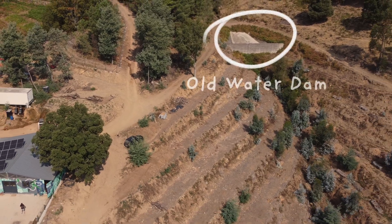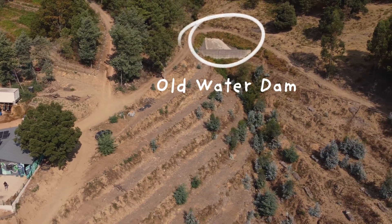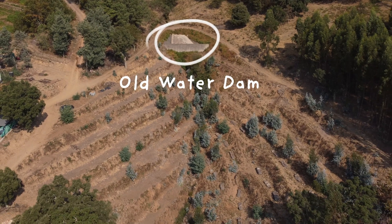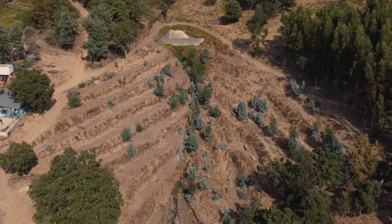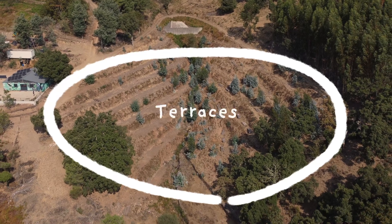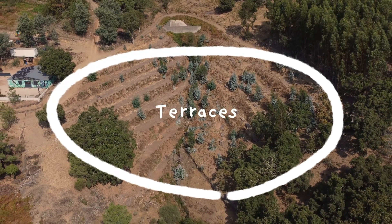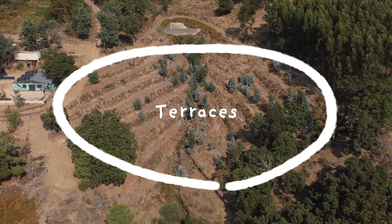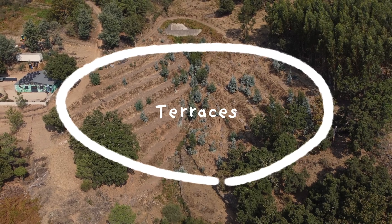Right there is an old water dam and Pedro will show you and explain how it exists and what we want to do with it. And right next to the water dam you have these terraces, and nobody else than Joan with this expertise to explain the big project that is incoming. So let's see their explanations and the history of this place.